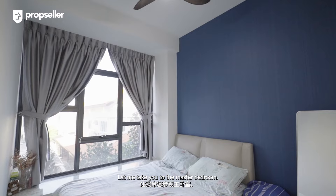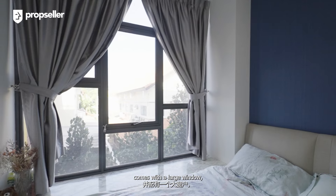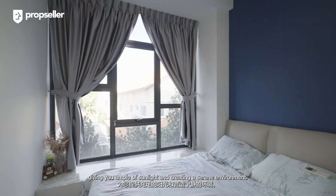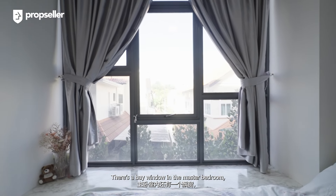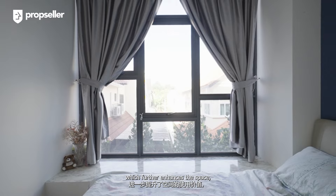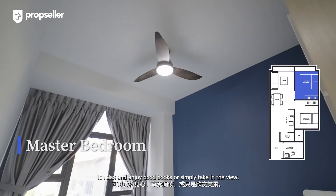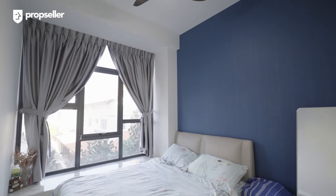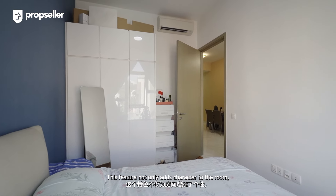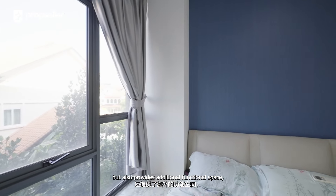Let me take you to the master bedroom. The room is spacious enough to fit a queen-size bed and comes with a large window, giving you ample sunlight and creating a serene environment. There is a bay window in the master bedroom which further enhances the space, offering a tranquil spot to relax, enjoy a good book, or simply take in the view. This feature not only adds character to the room but also provides additional functional space.